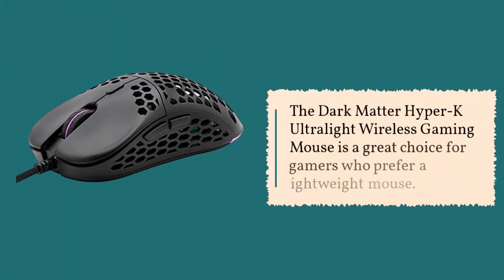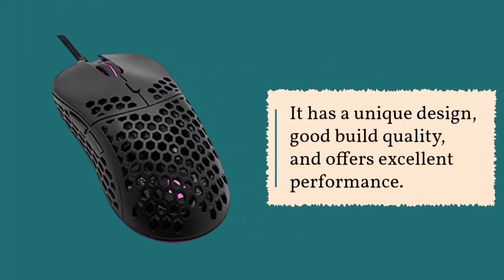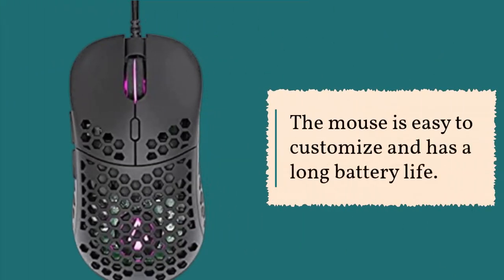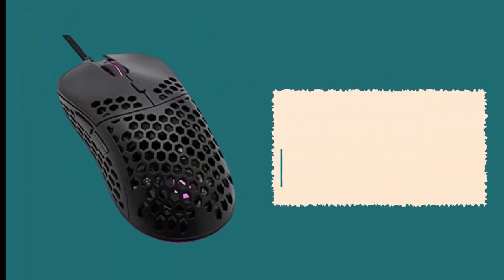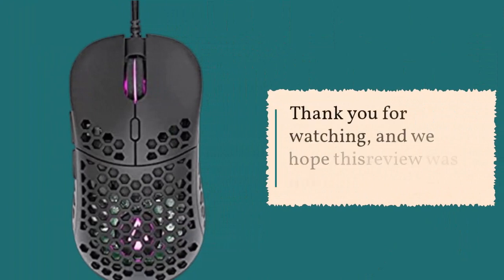The Dark Matter Hyper-K Ultralight Wireless Gaming Mouse is a great choice for gamers who prefer a lightweight mouse. It has a unique design, good build quality, and offers excellent performance. The mouse is easy to customize and has a long battery life. The only downside is that it is a bit expensive compared to other gaming mice on the market. That concludes our review of the Dark Matter Hyper-K Ultralight Wireless Gaming Mouse.